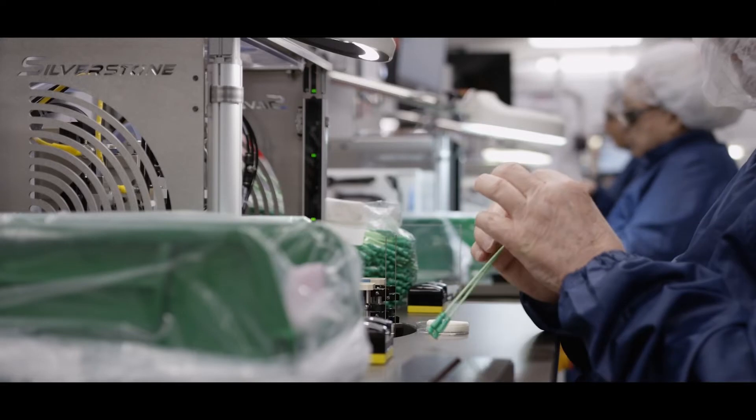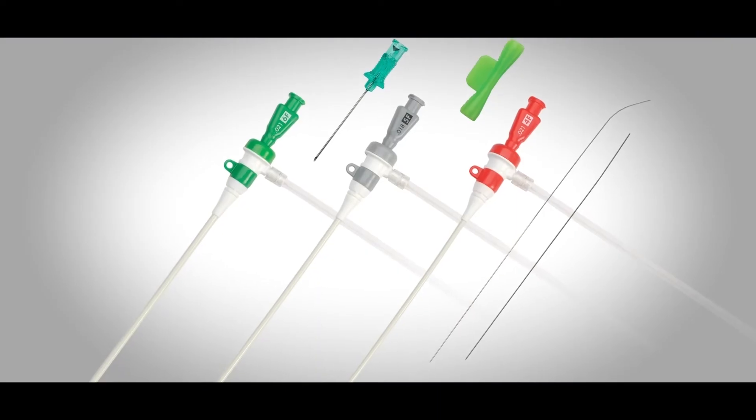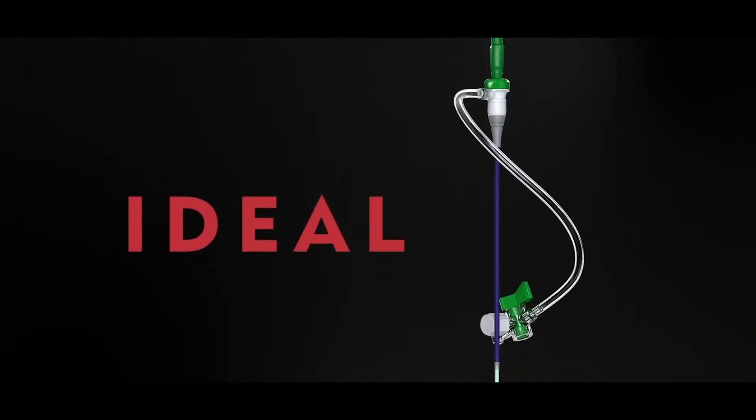For the US market, to grow our radial business, we knew we had to do hydrophilic, and so that's when we started with the Preludes. As that developed and we got smarter in the radial arena, we knew we had to have a thin wall sheath. Then probably in 2017, David came into the picture and started the real development work.